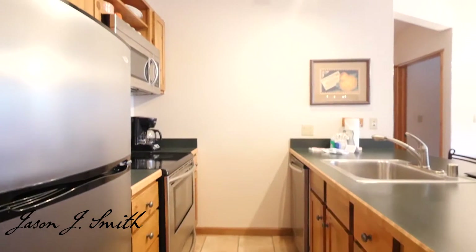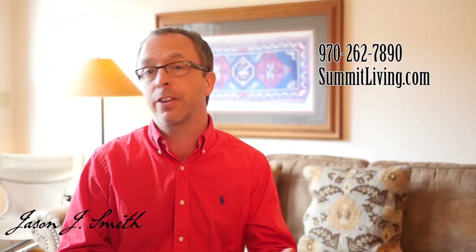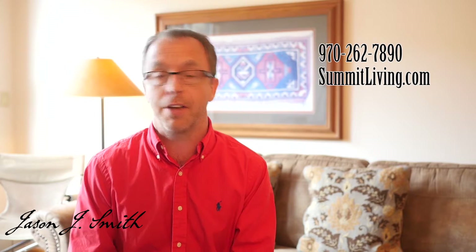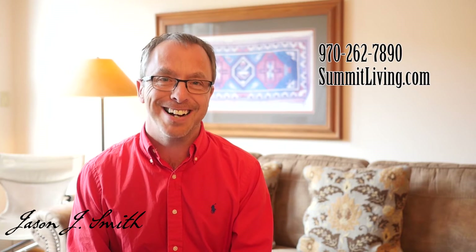The Black Bear Lodge 8064 also has a very impressive rental history, so I want to encourage you to contact us, ask us about the rental history and any other questions that you might have. You can call us at 970-262-7890, or see us online at summitliving.com.